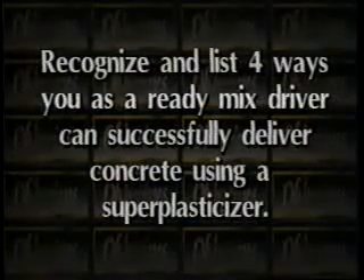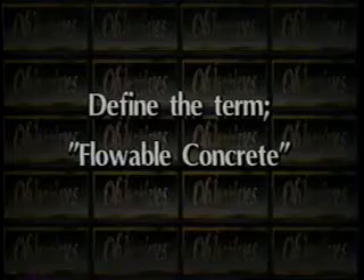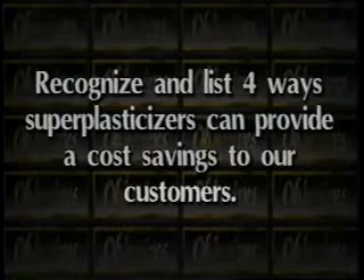After viewing today's training, you'll be able to recognize and list four ways you, as the ReadyMix driver, can successfully deliver concrete using a super plasticizer. You'll also be able to define the term flowable concrete, and you'll be able to recognize and list four ways a super plasticizer can provide a cost savings to our customers.